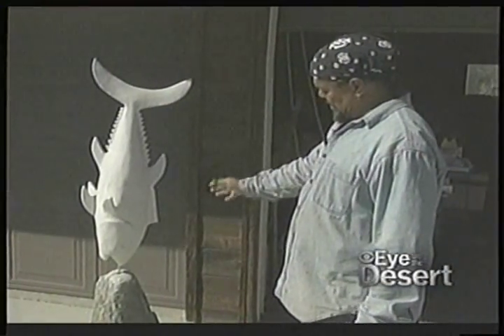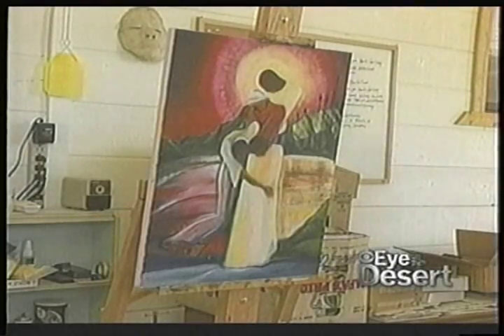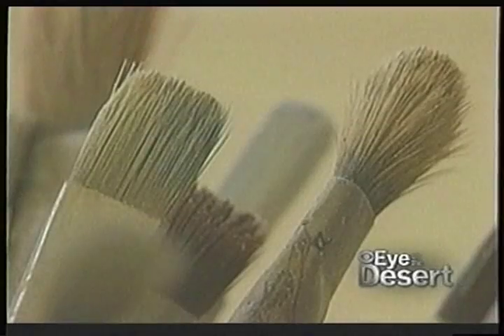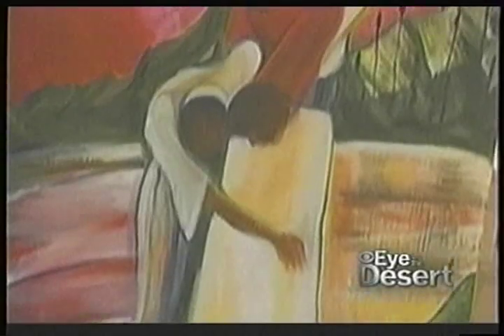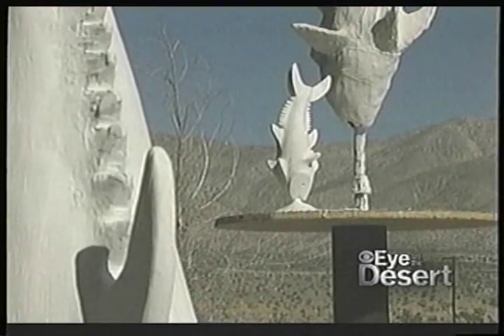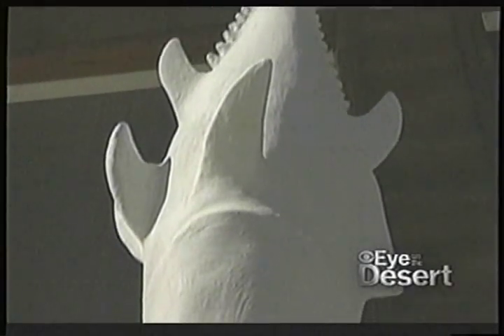Hoyes studied sculpture in art school, but then rode the wave of his successful painting career for the last three decades. A few years ago, he ran into a former art school classmate who suggested that he take up sculpting again, and the avid fisherman had a specific project in mind.